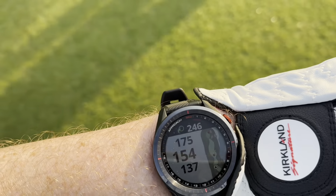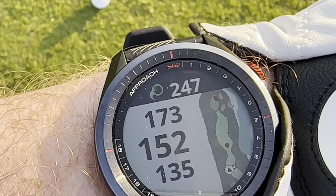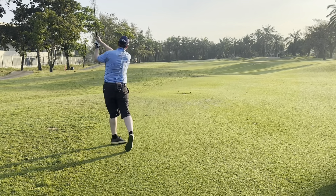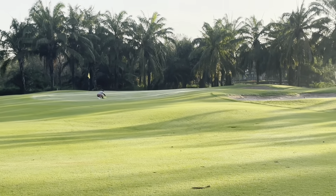A good straight drive off the first — just look at that blue sky, that's fabulous. It's going to be about 30 degrees today, perfect weather for golf. Using the watch today: my yardage to the ball is 247, a nice straight ball in the middle of the fairway, 151 to the middle. Playing off the blues today.